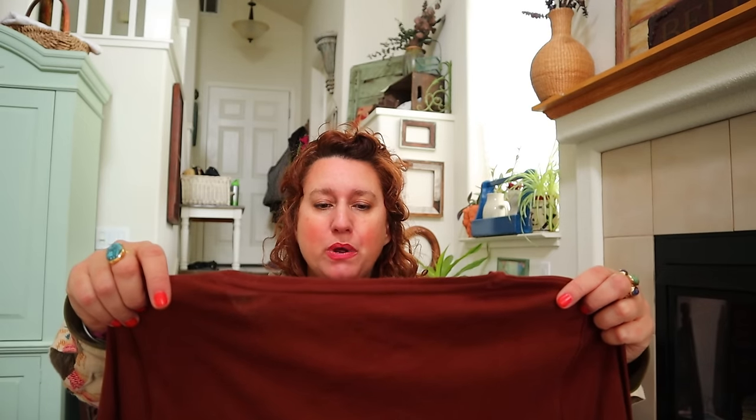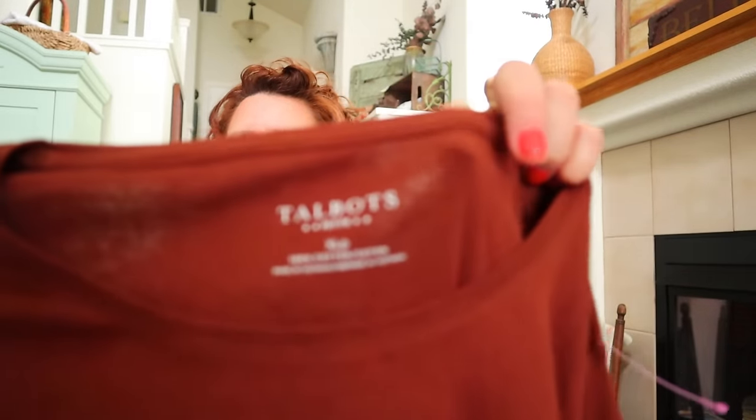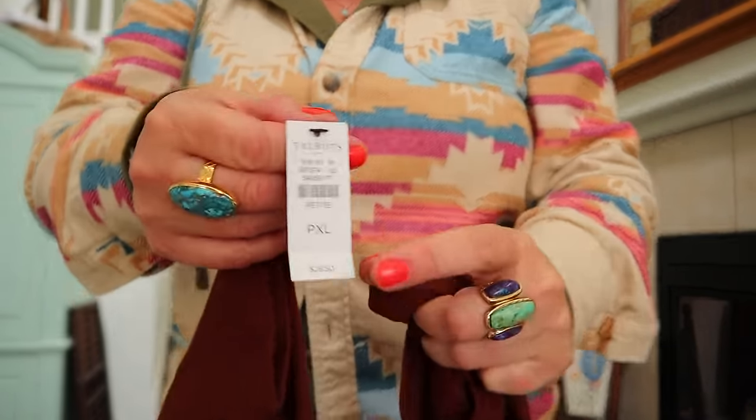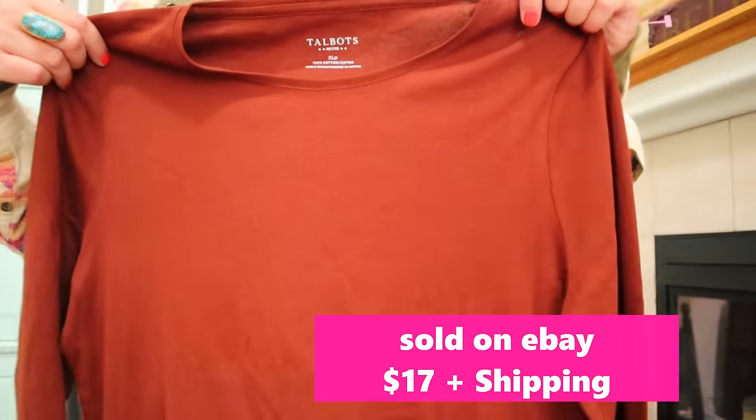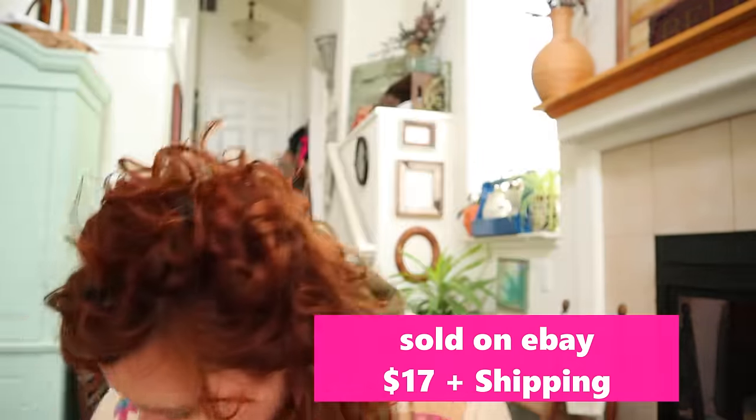Talbots extra large petite, 100% cotton shirt, new with tag. Love this color too - this rusty brown. Talbots in the large sizes does great. It was only $28.50 in the store though - I thought it would be more than that - so maybe I'll just list it for $19.99 or $17.99.